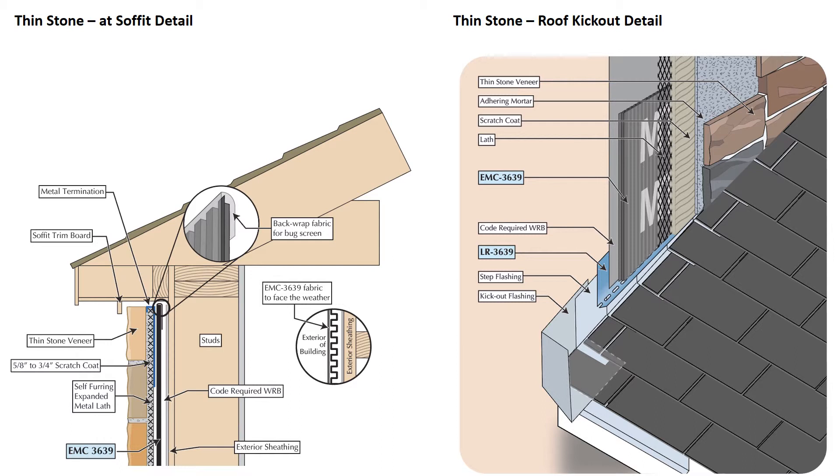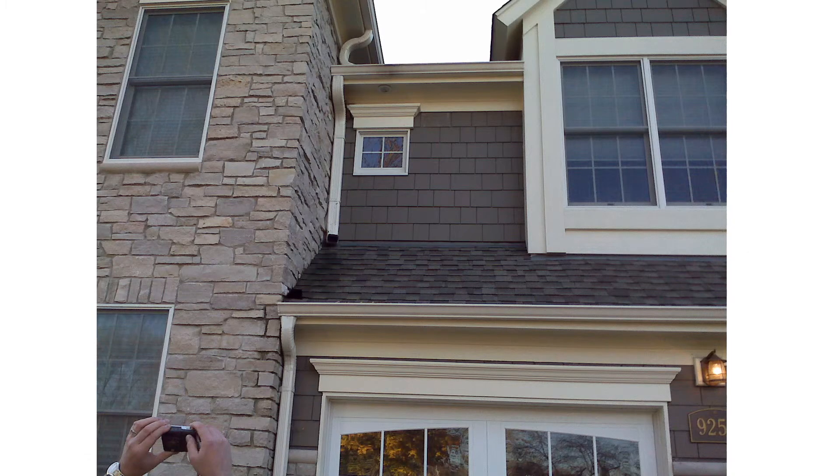Two other important details include the soffit. For maximum drying, we want to vent the EMC-3639 below the soffit — leave a small gap for ventilation between the termination and the soffit board, and use a soffit trim board to protect against wind-driven rain. On the right we have a wall-to-roof intersection with a very important detail: the kick-out flashing, a $15 piece of metal or plastic that can prevent $30,000 in repairs. Use a kick-out flashing at any such intersection.